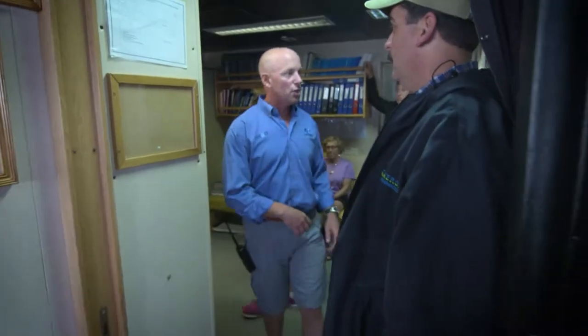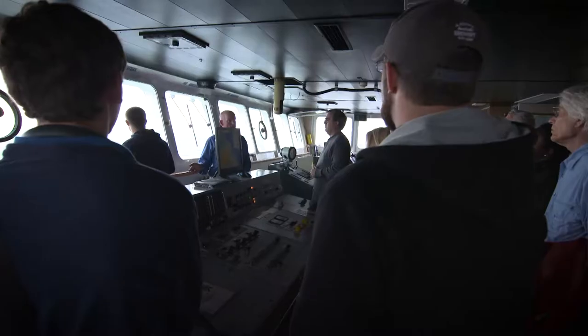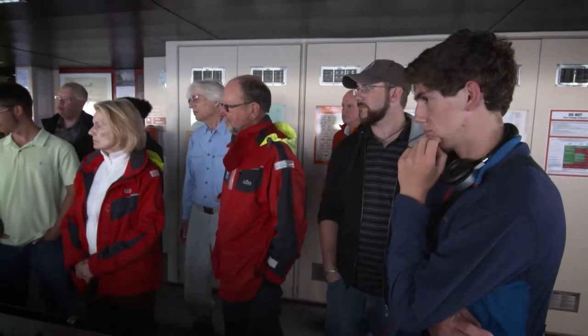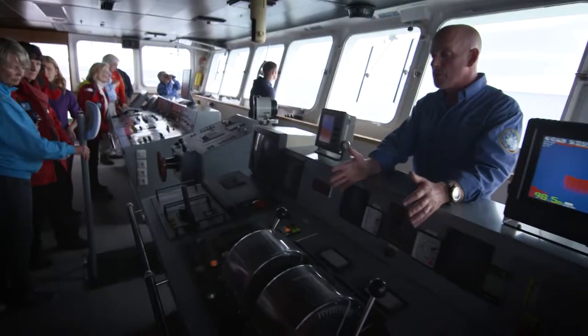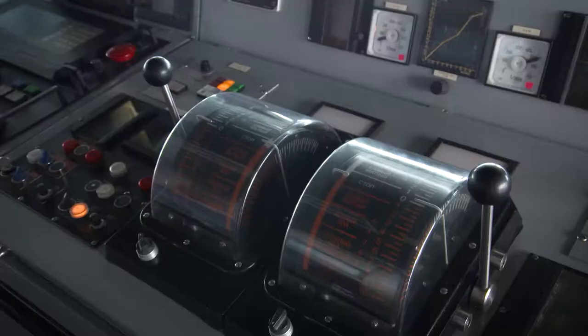Going down on the bridge, you'll notice currently no one's behind the wheel — that's because the ship's in autopilot. This is the helm of the ship. These are the throttles of the ship. And remember, we're just controlling the pitch of the prop. The rotation of the props never changes.